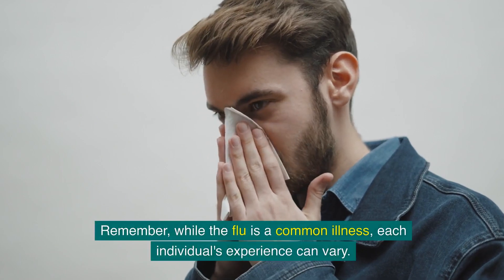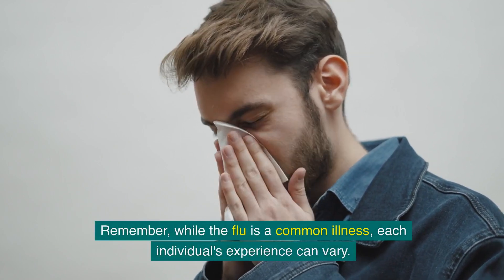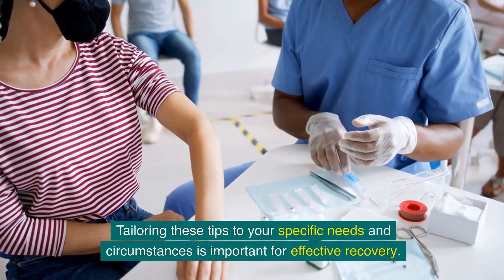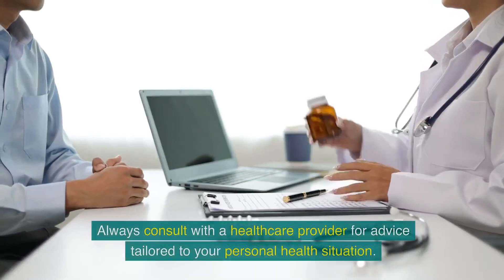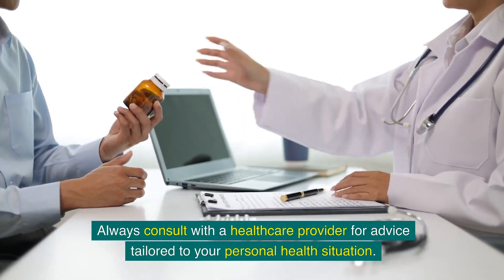Remember, while the flu is a common illness, each individual's experience can vary. Tailoring these tips to your specific needs and circumstances is important for effective recovery. Always consult with a healthcare provider for advice tailored to your personal health situation.